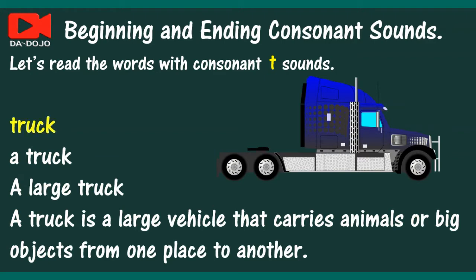Truck. A truck. A large truck. A truck is a large vehicle that carries animals or big objects from one place to another.